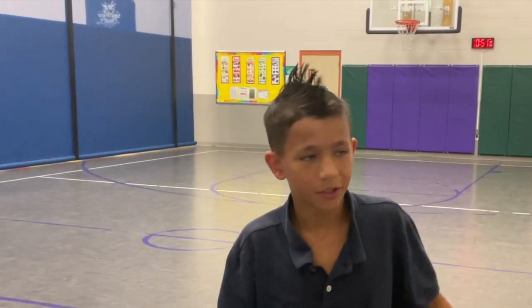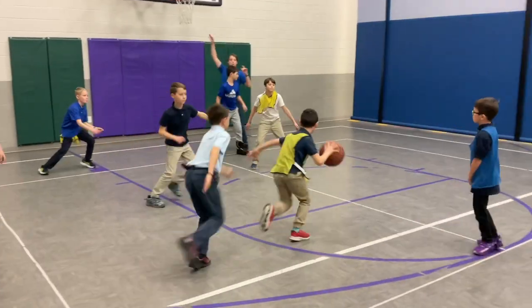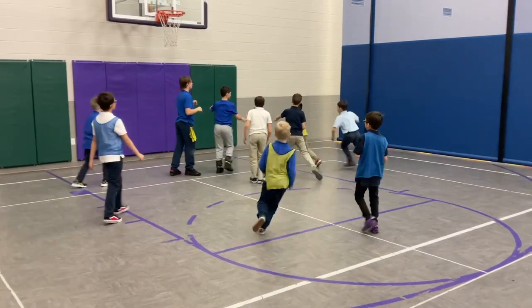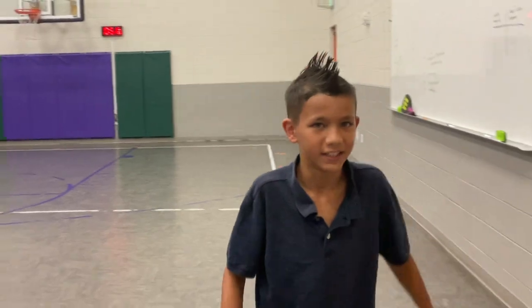Aim for excellence. This is our gym, where we always do our wellness class. Yeah, it's a pretty fun place.